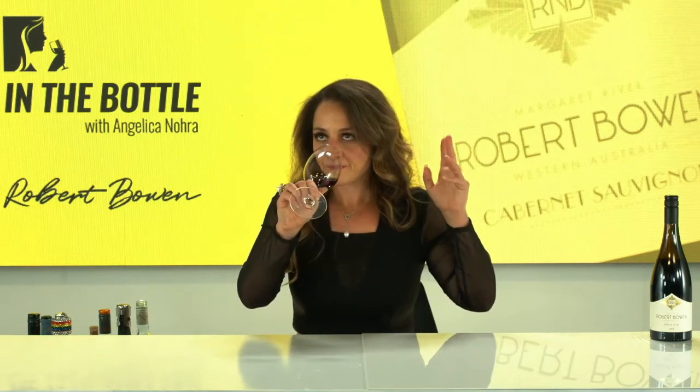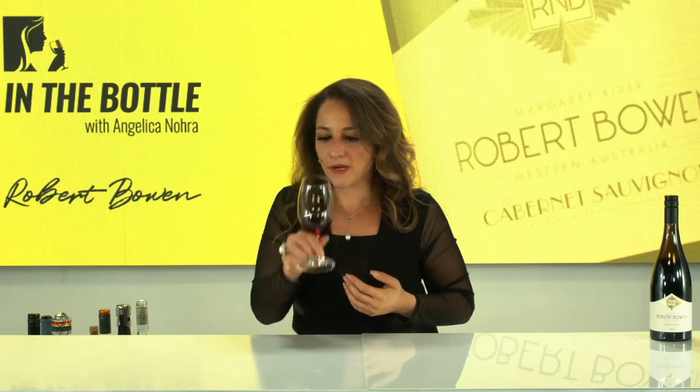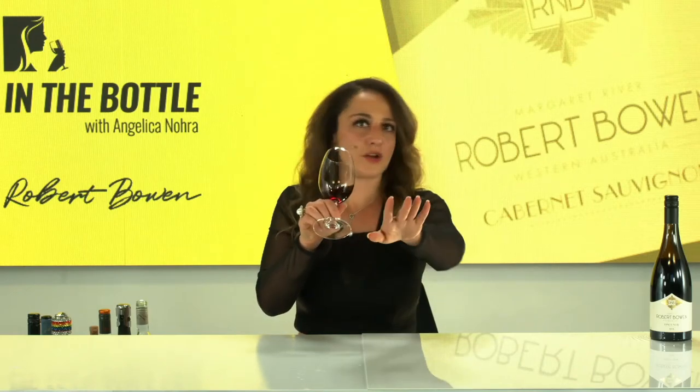Lots of strawberries. Cherry as well, actually, now that it's opened up a little bit. Beautiful. And definitely like dried herbs. This is going to go perfect with our lamb.